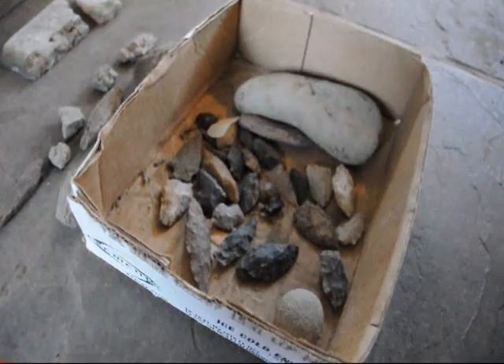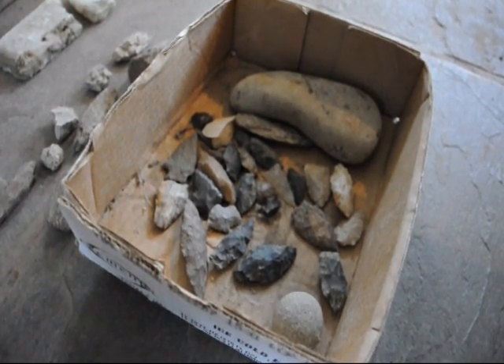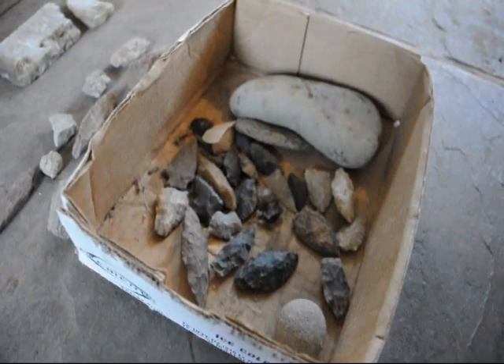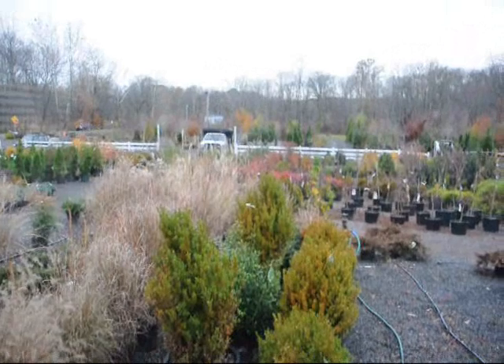We have all this open to our customers, and to help pay for having this open, maybe you can come and visit us at our farm and nursery and buy some stuff. We are more than willing to deliver and plant up and down the east coast to help pay for these properties. You can look out there and see the trees and shrubs we have to offer.